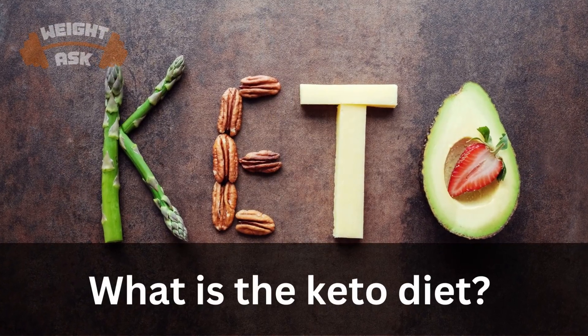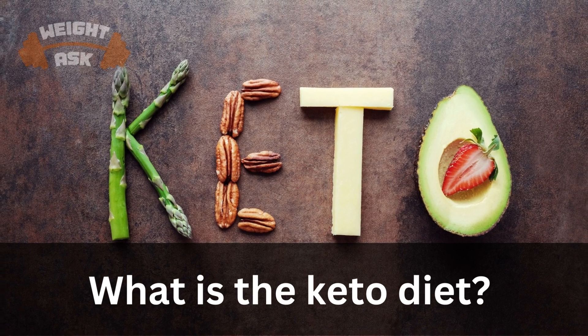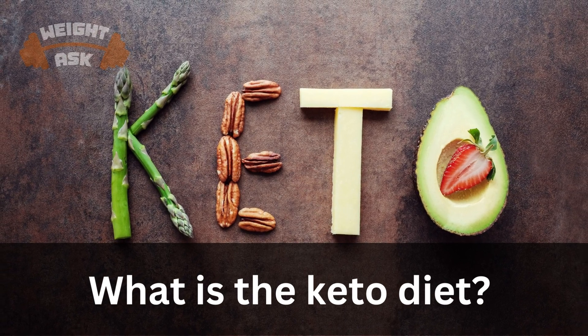What exactly is the Keto Diet? The Ketogenic Diet, or Keto for short, is a low-carb, high-fat diet that has been proven to help people shed excess weight, increase energy, and improve mental clarity.